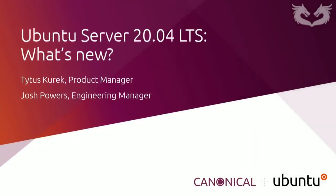Hello everyone, welcome to this webinar. Thank you very much for joining us. My name is Titus Kurek, I'm a product manager at Canonical, and today together with my colleague Josh Powers, who's an engineering manager at the Ubuntu Server team, we're going to talk about everything new in Ubuntu Server 20.04 LTS. It was released a week ago and it's already available for download. We're absolutely excited about this release because it brings a lot of improvements and exciting features that enhance Ubuntu Server across multiple areas.